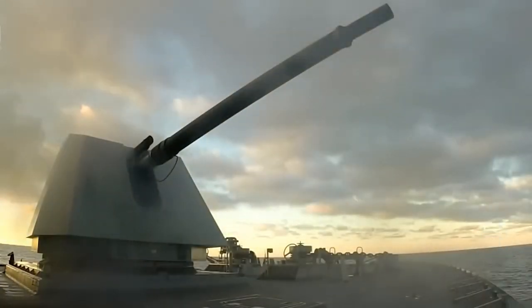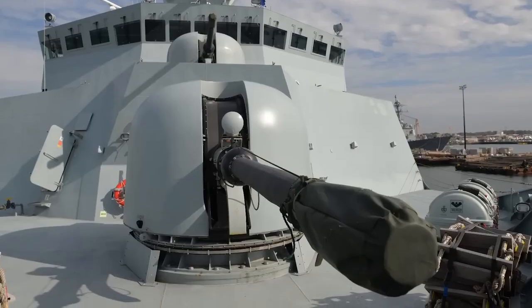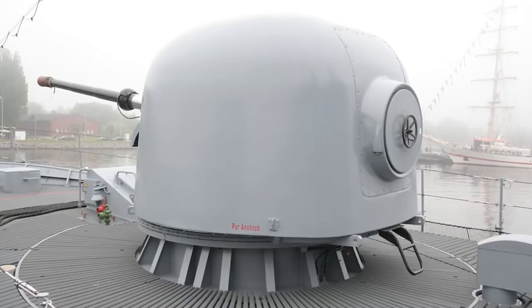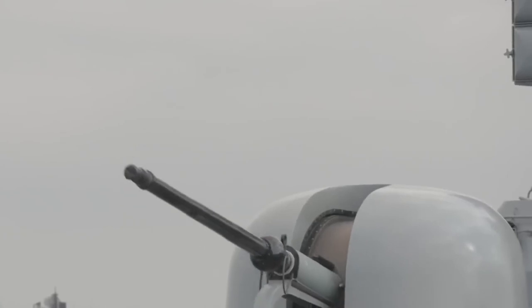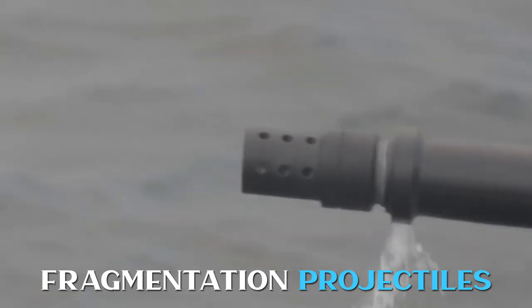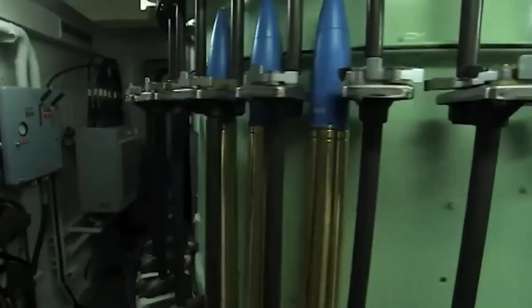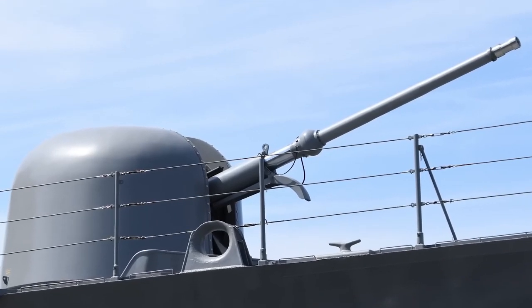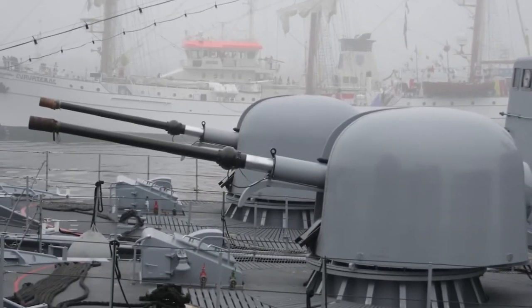The OTO Melara 76 is a powerful naval gun that has been used by the U.S. Navy since 1975. Its compact design allows for deployment on even the smallest warships, and its versatility makes it suitable for both close-in point defense and air and ground support. The gun can fire armor-piercing, incendiary, and fragmentation projectiles, as well as guided projectiles capable of destroying maneuverable anti-ship missiles. To conceal the cannon on a ship, it can be installed inside an invisible dome, making it difficult for the enemy to detect the source of the shells.